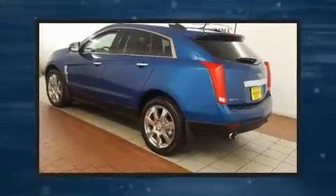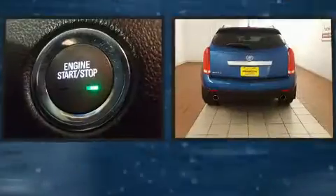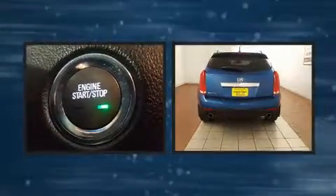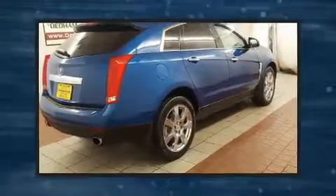Get excited about the 2010 Cadillac SRX. Under the hood, you'll find a six-cylinder engine with more than 250 horsepower. And for added security, Dynamic Stability Control supplements the drivetrain.